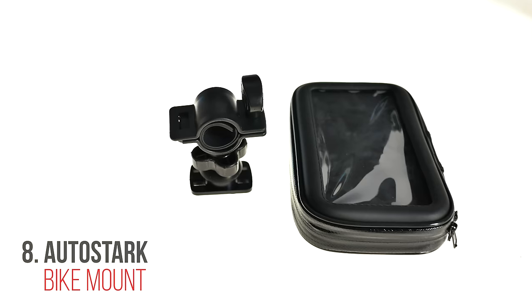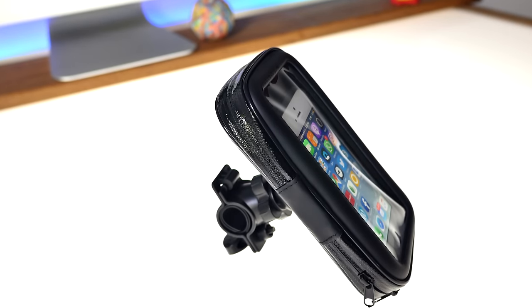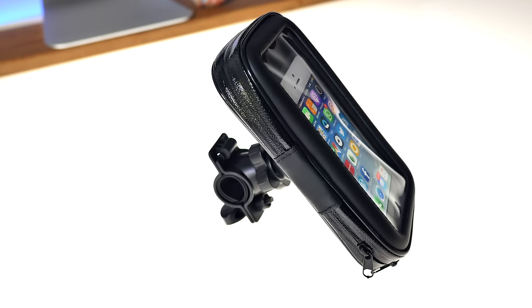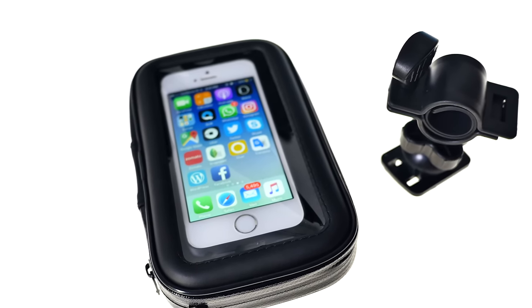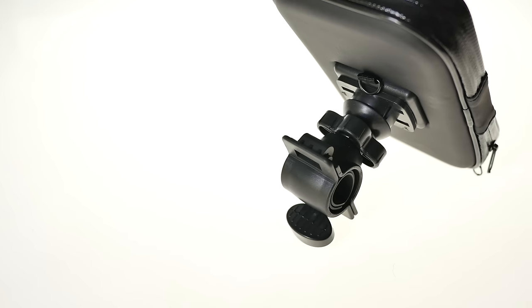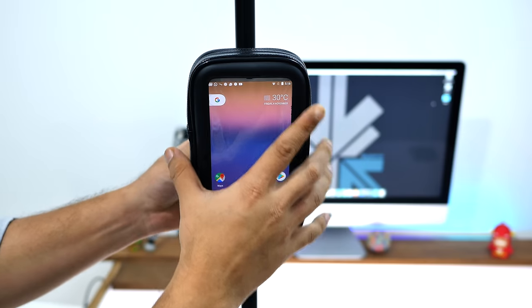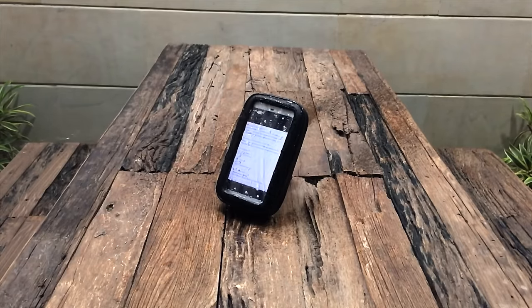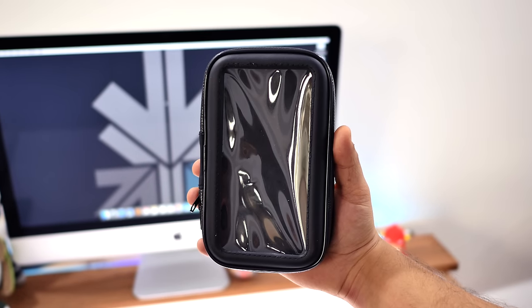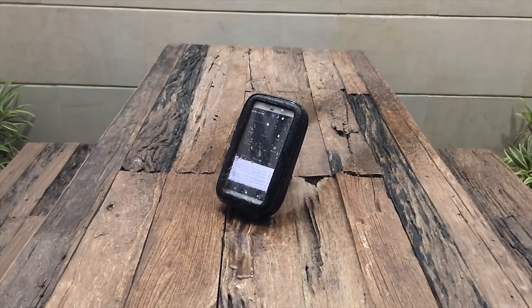Next up is this water resistant case for smartphones up to 5.9 inches. It's made out of ABS plus waterproof fabric and has a zipper to insert your smartphone — we tried a phone up to 6 inches with no problem. It will prevent your device from getting dust as well as water from rain, splashes, or anything that can affect your phone. If you have a bike this will come in really handy, and it can mount to any pole or round cylindrical handle. You can continue to use your phone screen while it's in the case and the speaker doesn't get muffled.